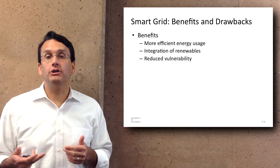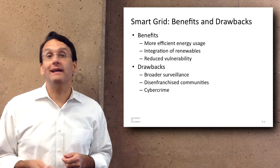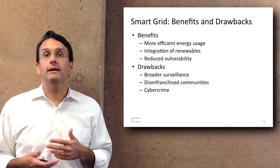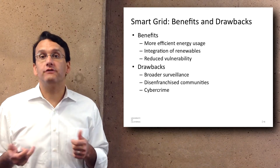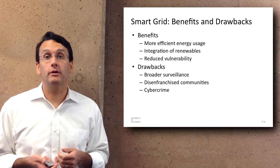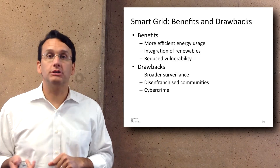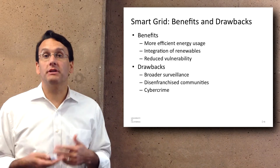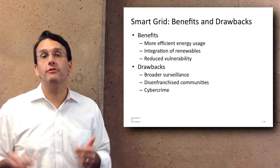It also reduces the vulnerability of the energy grid to various perturbations. But there are some drawbacks as well. It allows for greater surveillance — if various organizations can track people's energy usage, it's yet another way big organizations can know more about the everyday activities of the populace. It could also lead to disenfranchised communities, since once every aspect of the energy system is tracked, if you aren't registered with the system it won't give you any power. And it's also possible that cybercrime could become more prevalent, with people stealing energy in various ways.